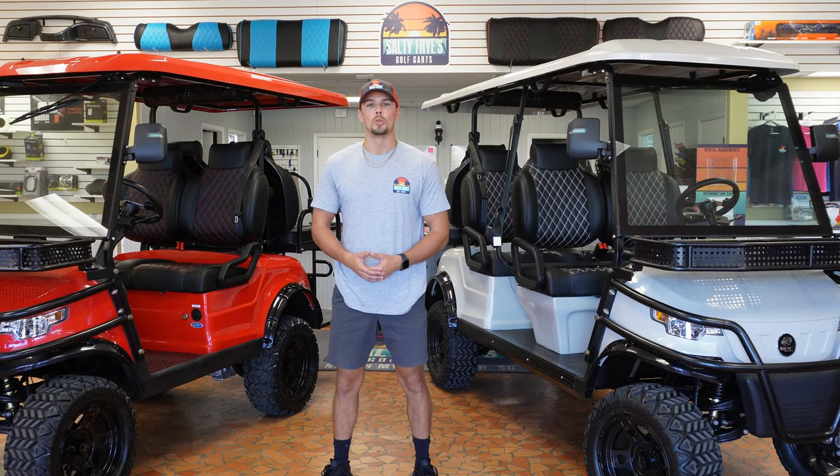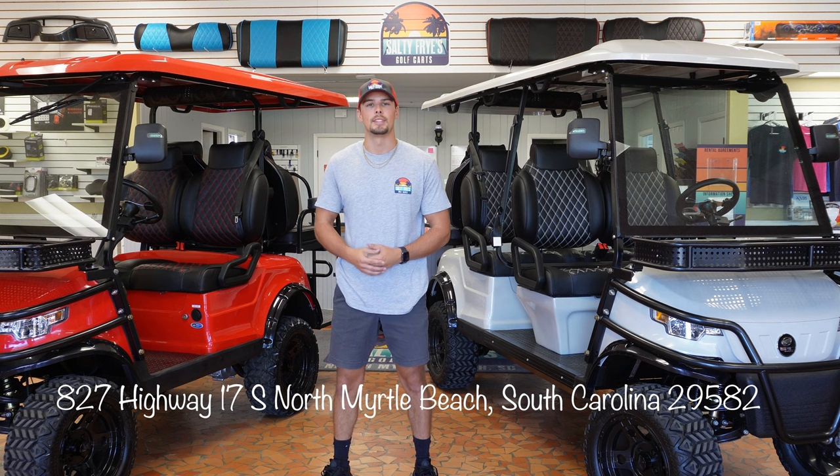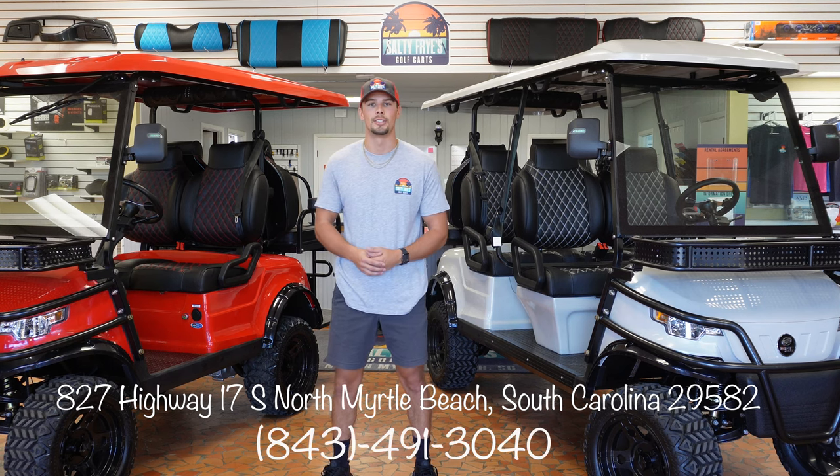If you want to come take a closer look at some of the carts we talked about today, whether it be Epic or Icon, come visit us here at Salty Fries at 827 Highway 17 South, North Myrtle Beach, South Carolina 29582. Our phone number is 843-491-3040. We'll see you soon!